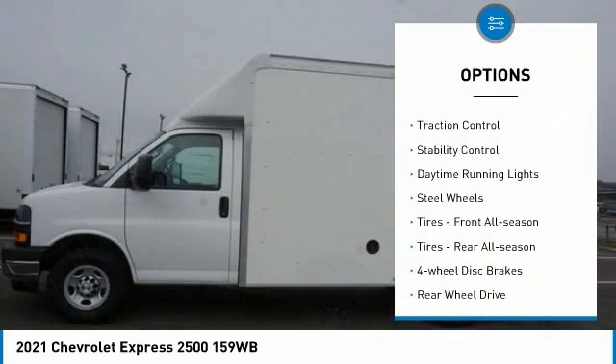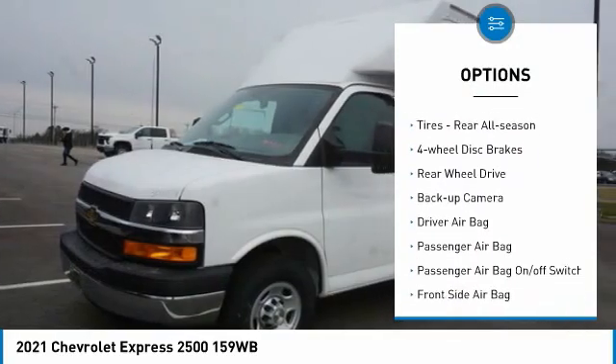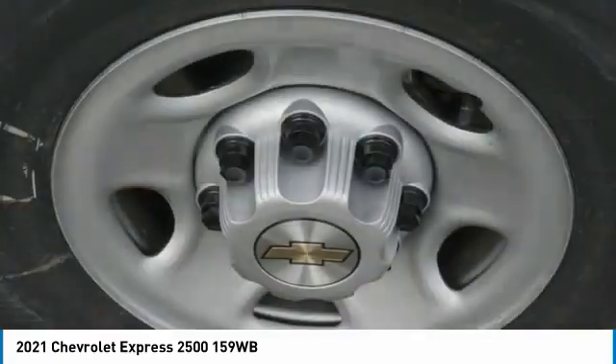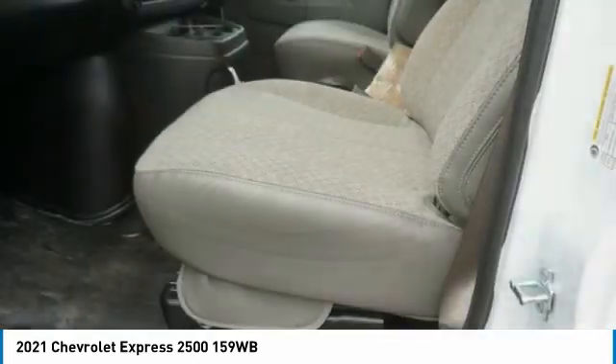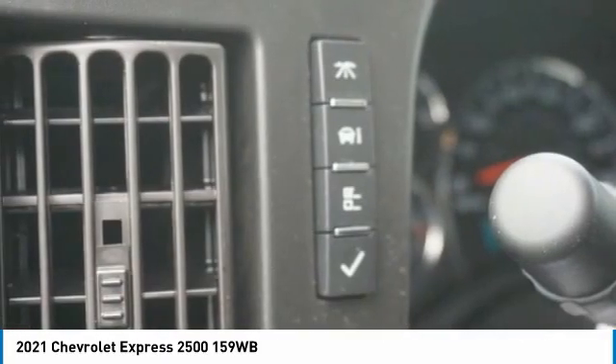Here are some of this vehicle's great options: tire pressure monitor, traction control, stability control, daytime running lights, steel wheels, front all-season tires, rear all-season tires, four-wheel disc brakes, rear-wheel drive, and backup camera.